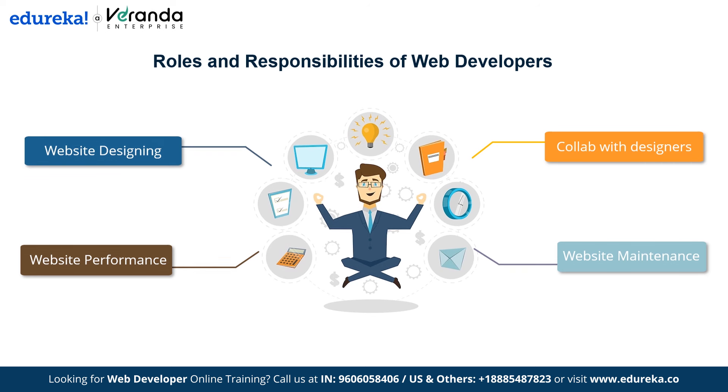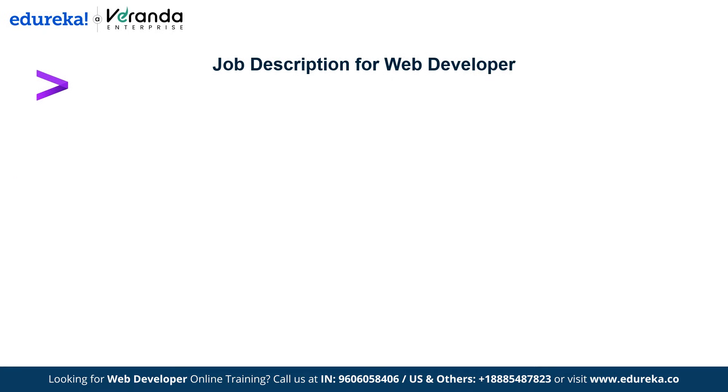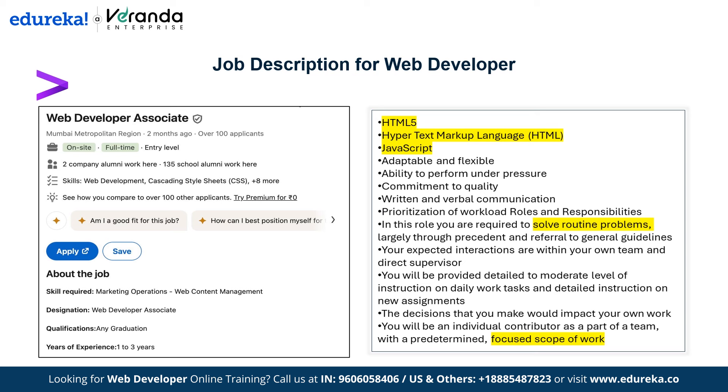Before starting our roadmap, let's examine the job description of a web developer associate. This is the job description for a web developer designation at Accenture — an entry-level role. The company requirements include HTML5 and JavaScript. In this role you need to solve routine problems, so you need to have a good understanding of these skills. Let's now learn what skills we need to master to become eligible candidates for such roles.